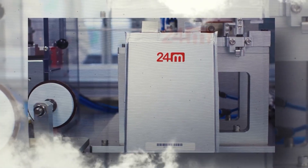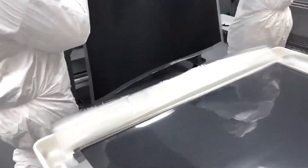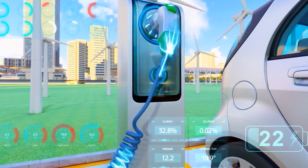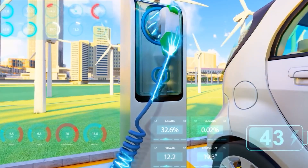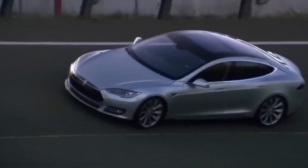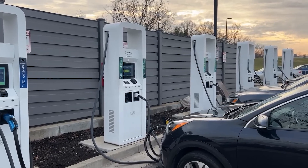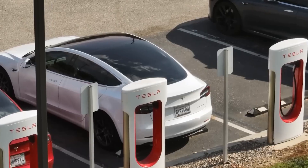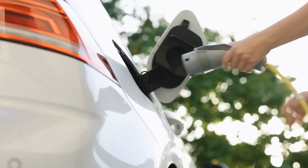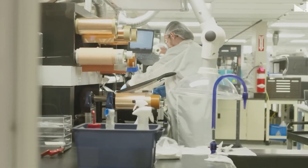Combine Eternalite with 24M's semi-solid battery platform, and something incredible happens. You get four times faster charging without overheating the battery or needing futuristic mega-chargers. That means you can add nearly 200 miles of range in under four minutes using existing public 400V or 800V chargers. No need for special stations, no waiting an hour — just plug in, stretch your legs, and your EV is ready to go again before you even finish your snack.